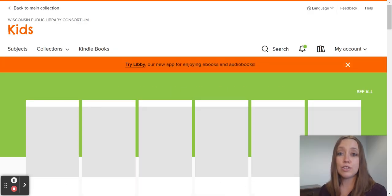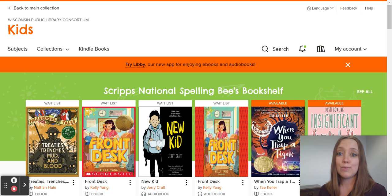Now that they're in, they can browse for books and borrow books. Your students can borrow up to 10 items at a time.